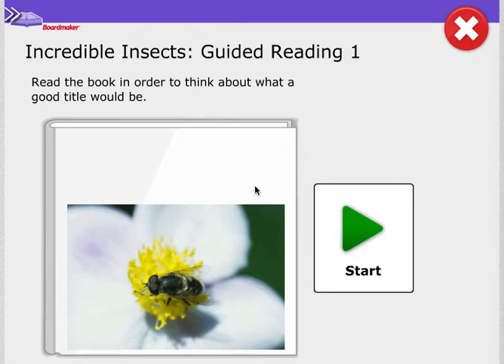Hi readers, it's time for guided reading. Let's get ready. Show me you're ready with a learning body, eyes on the screen, and listening ears. Here we go.